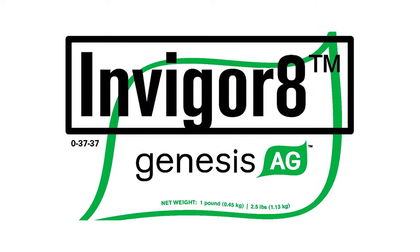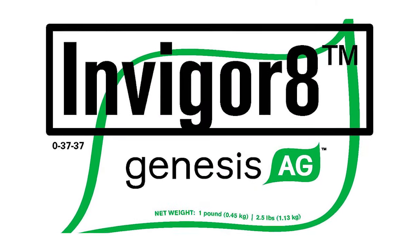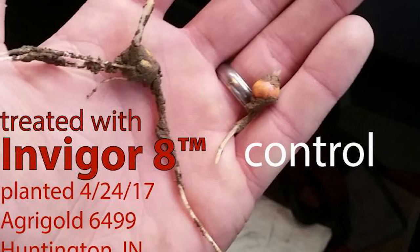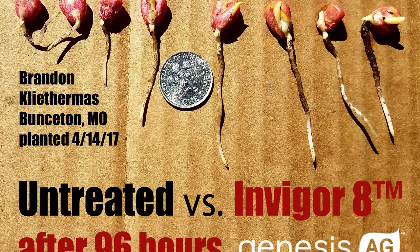If you were asking today what components, what products Genesis 8 has in their arsenal to go out and make an impact on a guy's farm, of course it'd be Invigorate — that'd be the big one to start with. That's always kind of been our go-to product, because we can go out and see results pretty quickly, really just sometimes a few days after planting.